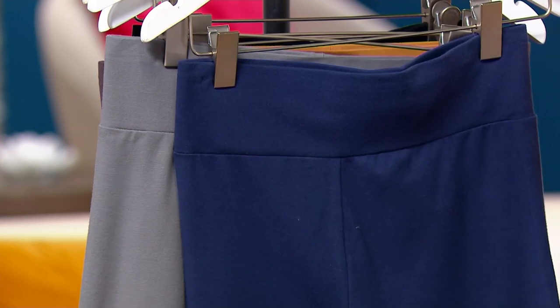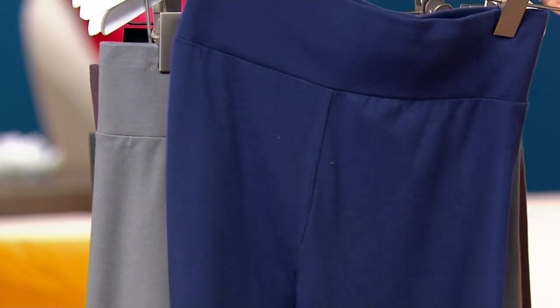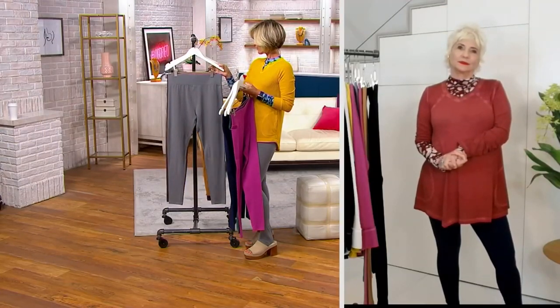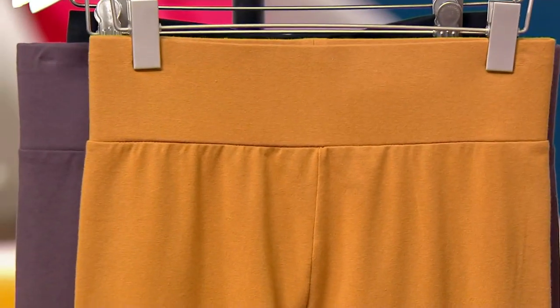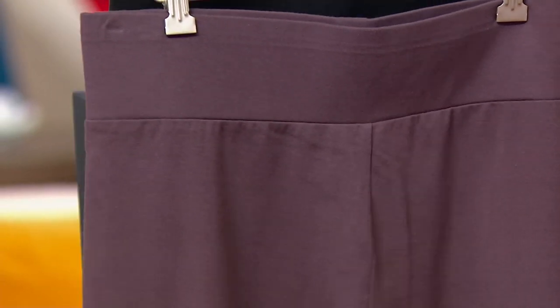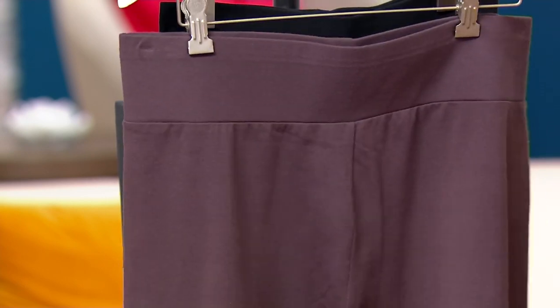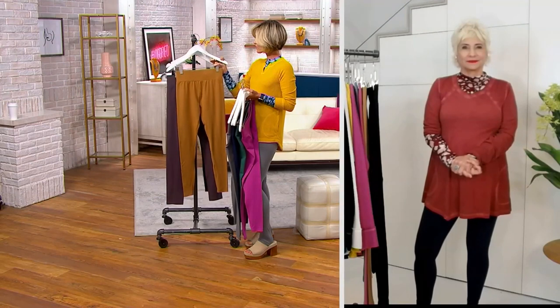Bistro green — love that color. That is called peacoat blue. I have them on, I love this color blue. This is what I have on, which is the smoked pearl. So pretty. Salted caramel — you'll get a lot of use out of that one. And then there is the raisin, very popular, and then there's also the black. Regulars, petites, and talls — 29 in the regular, 26 in the petite, and 32 in the talls.